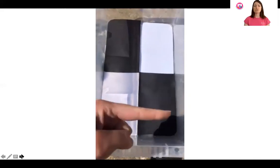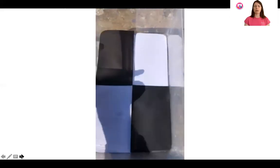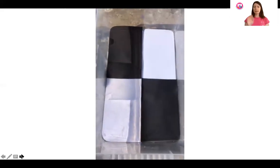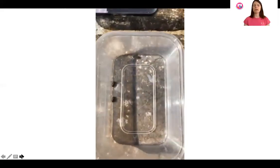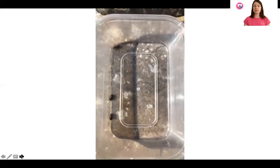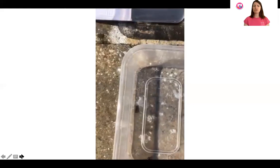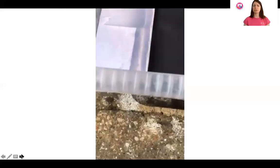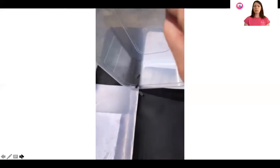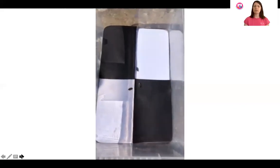This here is a choice chamber. The two bits at the bottom are damp and the two bits at the top are dry, and they alternate black and white — a dark area and a light area. We're going to use the choice chamber to see what sort of environment these wood lice prefer to live in. A choice chamber is often used in behavioural studies with animals to see what they might choose, whether looking at food choices or habitats and environment.